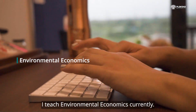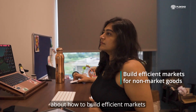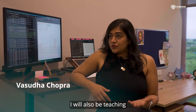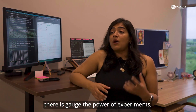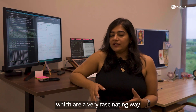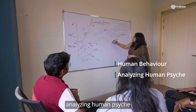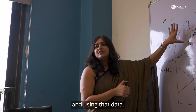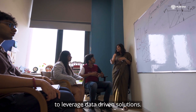I teach environmental economics currently, and in this course we talk a lot about how to build efficient markets for non-market goods. I will also be teaching experimental economics, and what we'll do there is gauge the power of experiments, which are a very fascinating way of studying human behaviour, analysing human psyche, and using that data especially with techniques from data science to leverage data-driven solutions.